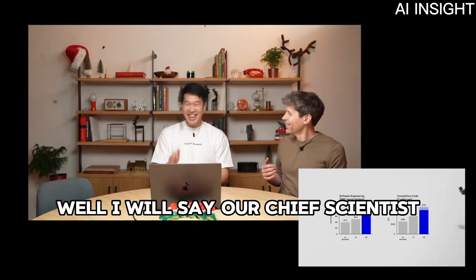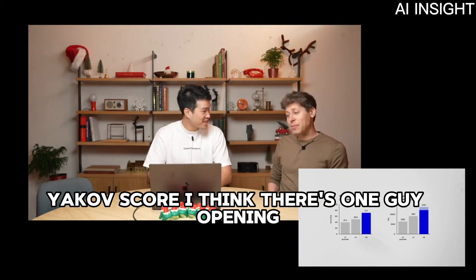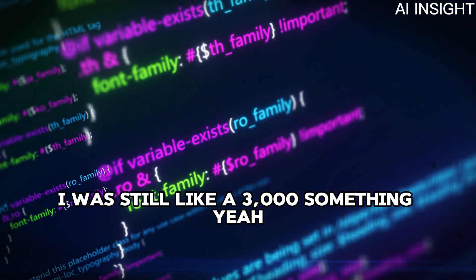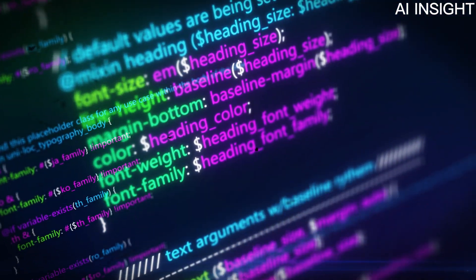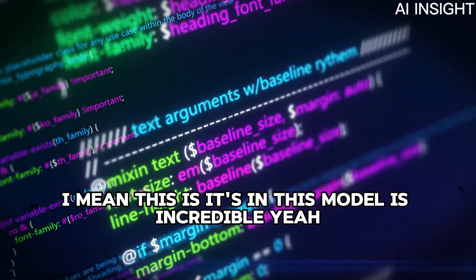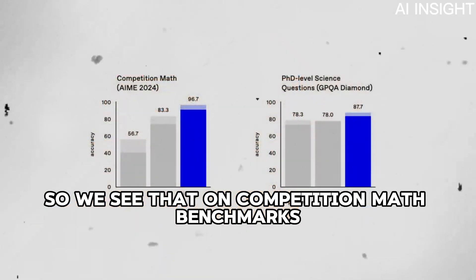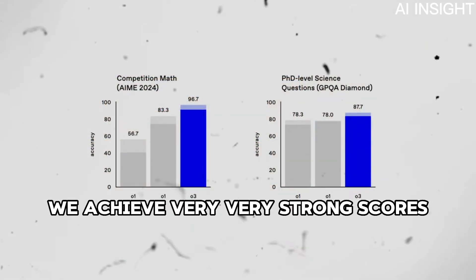This is also better than our chief scientist Jakob's score. There's one person at OpenAI who's still around 3,000 — they get a few more months to enjoy that. This model is incredible at programming, and not just programming, but also mathematics. On competition math benchmarks, just like competitive programming, we achieve very, very strong scores.